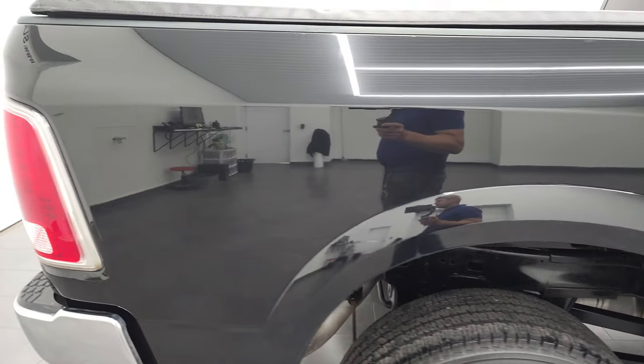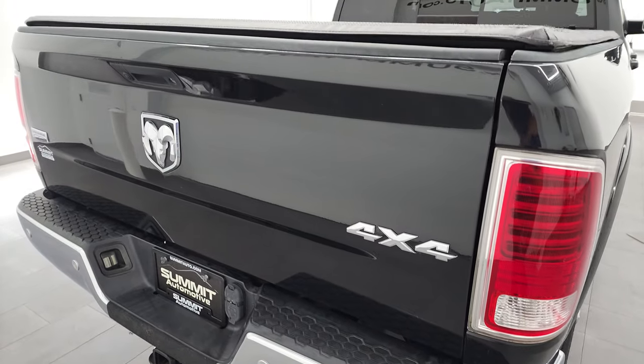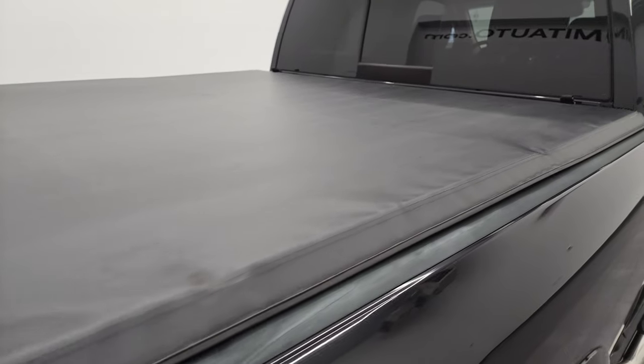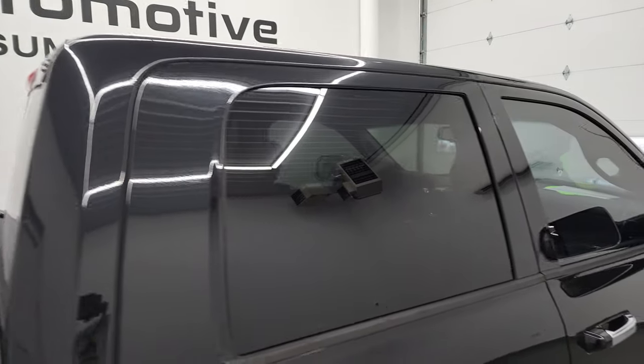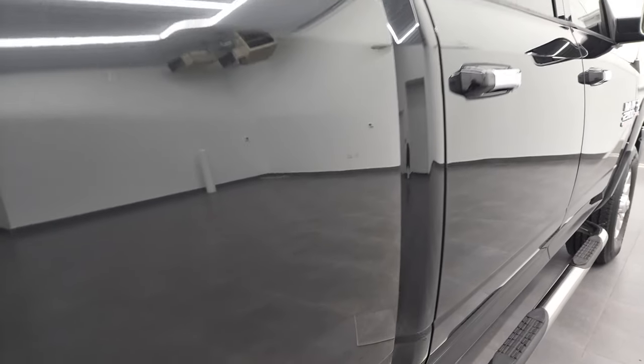I take these HD videos so if you are far away or even close by and you just cannot make the trip down but you're still interested in purchasing the vehicle, you can see the truck, hear the truck, and have confidence in the vehicle before you even get here — so when you do get here, there are absolutely no surprises.